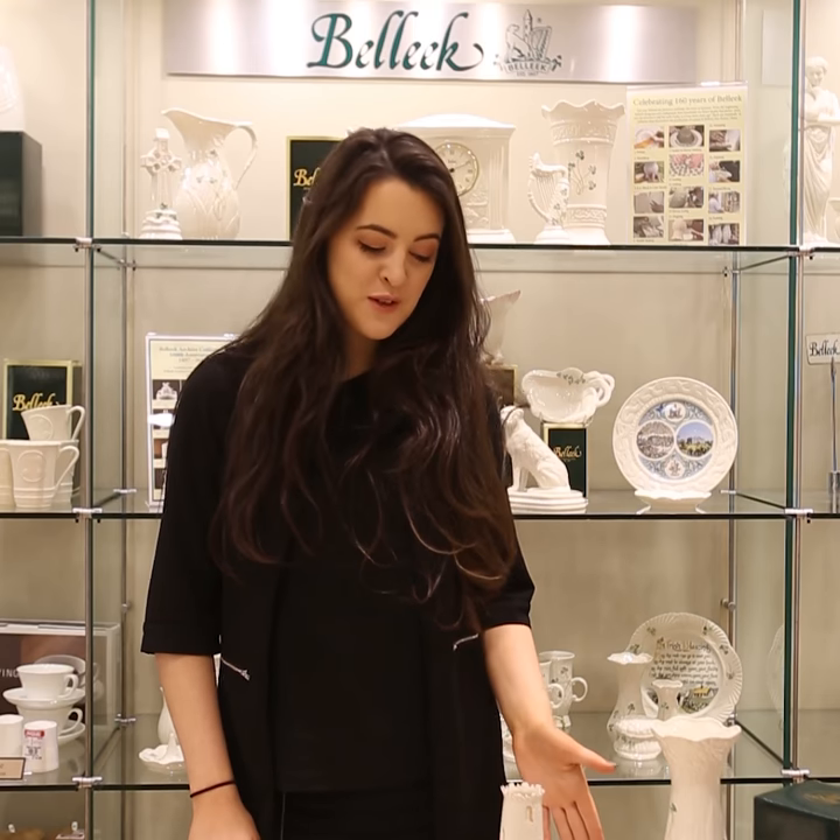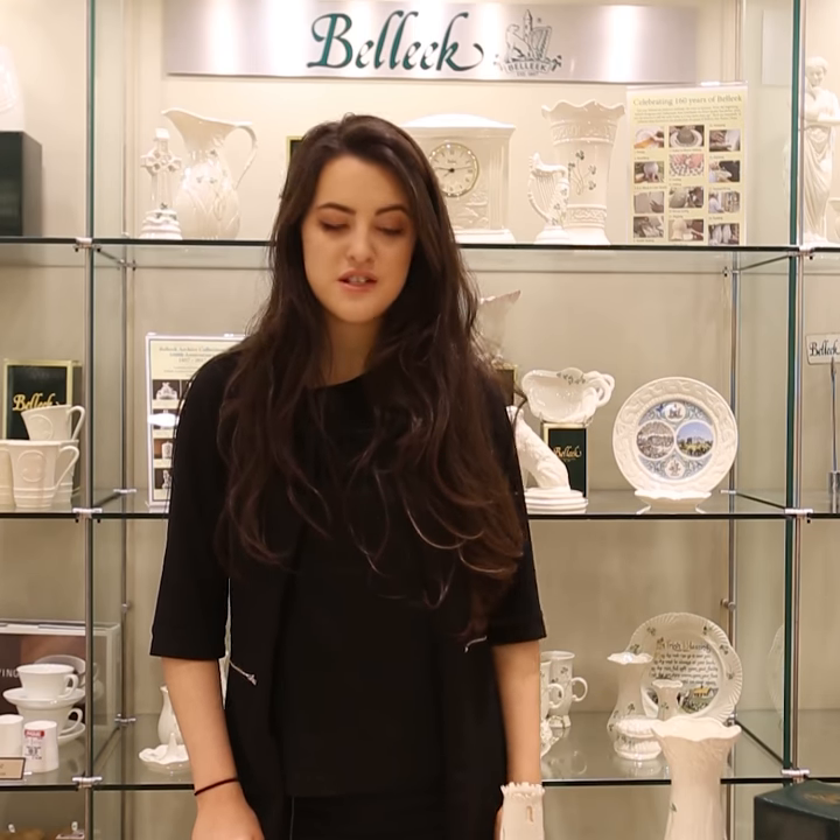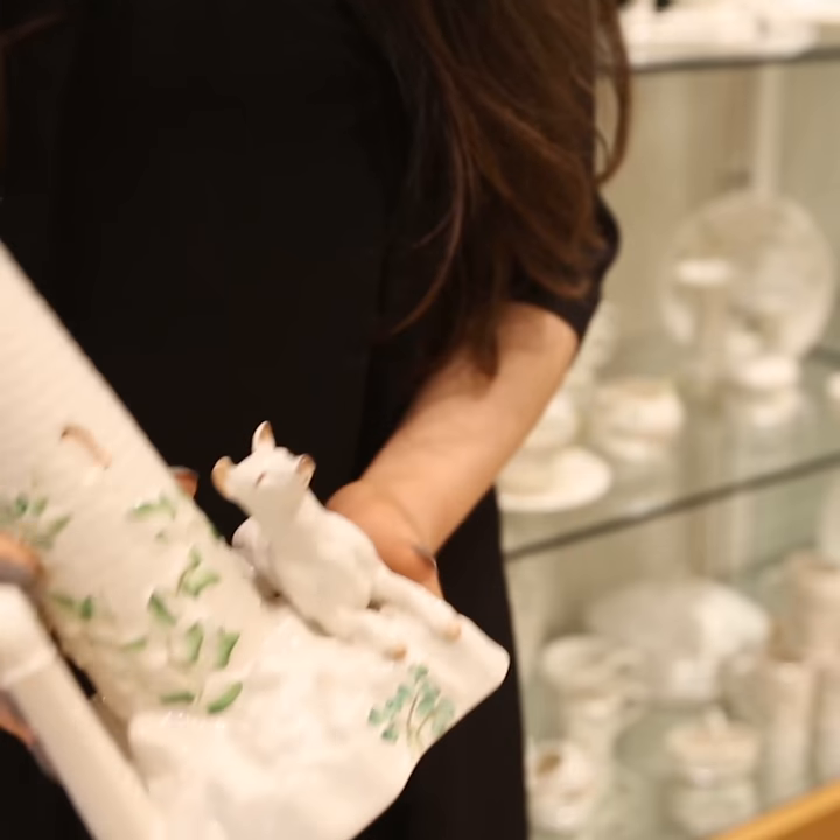Hi, my name is Mary Clare and I work at House of Ireland. On Friday we will be celebrating Belleek Pottery's 160th anniversary. I have here in front of me one of my favourite pieces from the anniversary collection, the Round Tower Centrepiece.